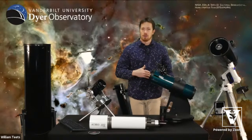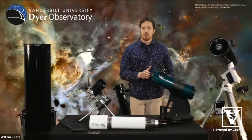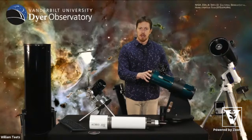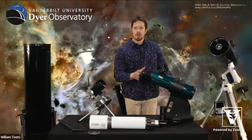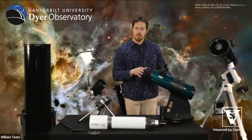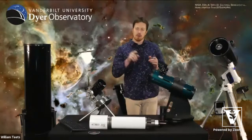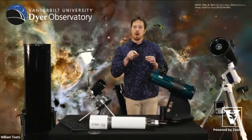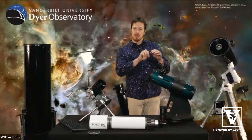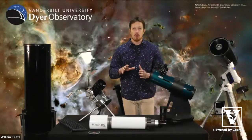I recommend not going with the Intellescope or go-to models, especially for those just starting out. Getting a very simple one means you have to do all the object-finding yourself, which forces you to learn the sky. About 20 years ago I got my first Dobsonian. Taking it out in the yard with a star map, learning the stars, and manually navigating to find a cluster — once I finally arrived at my target, it was so satisfying.